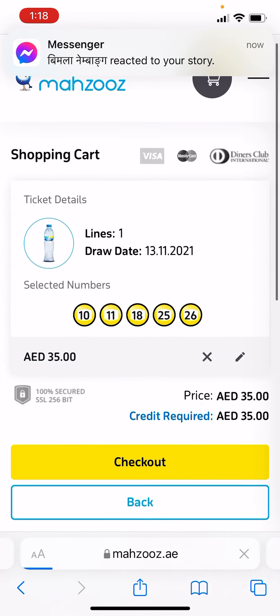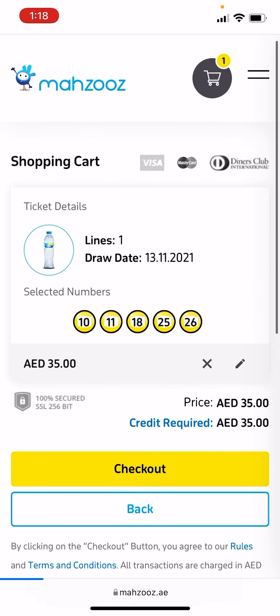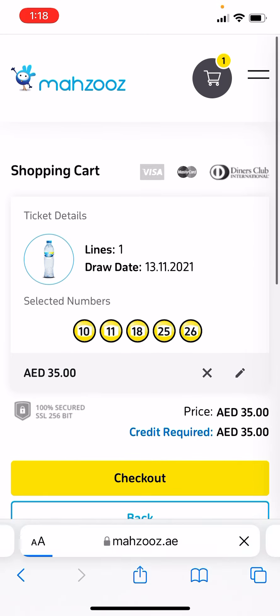And it's not like you have to pay 500 dirham — this is only 35 dirham and you can buy every week. So thank you very much guys. Just download Mahzooz or visit the Mahzooz website to buy. Thank you so much!